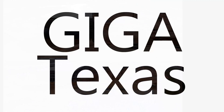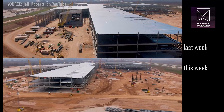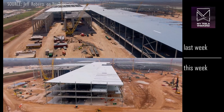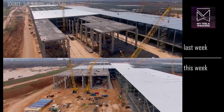Giga Texas. The casting area in the northeast now has most of its roof segments. While the weather looks good in this shot, it's only because this footage is out of date — freezing rain has shut down the site for most of the week, so this is the best we have.